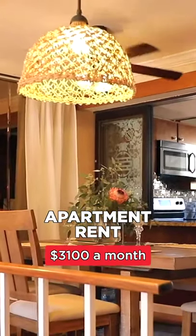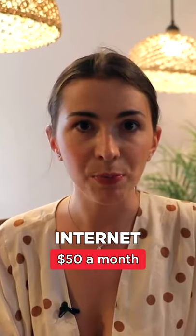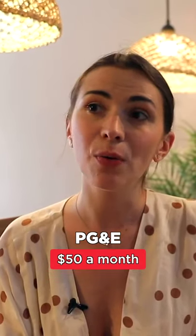This apartment costs around $3,100 a month. You pay $50 extra for internet, $50 for PG&E, and water and trash are around $100 a month.